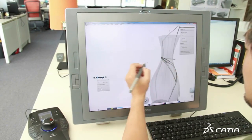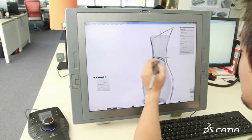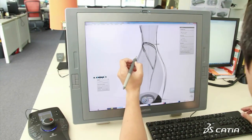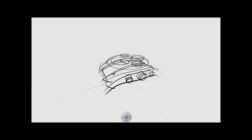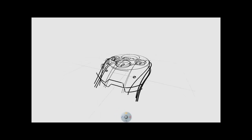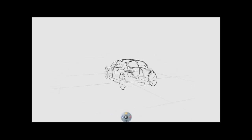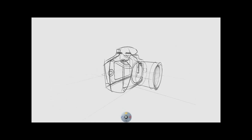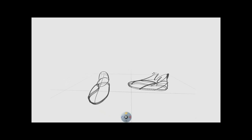CATIA Natural Sketch complements the CATIA for Creative Designers solution to address the complete industrial design workflow. It delivers a unified environment from ideation and concept to refinement and design validation, from the first sketch to the final production-ready 3D product.